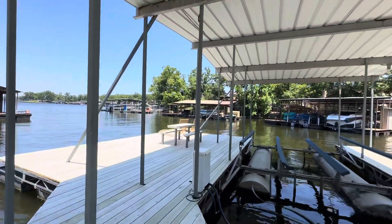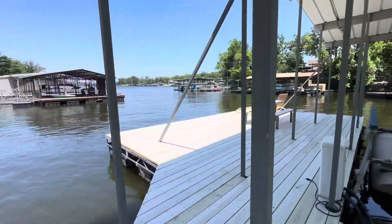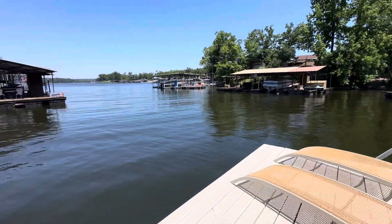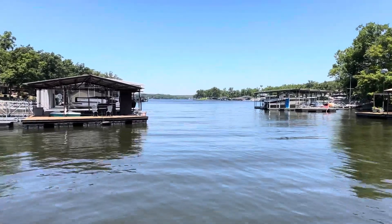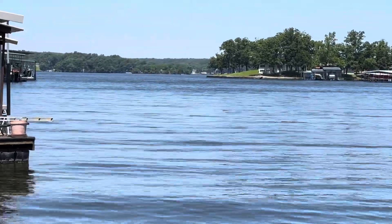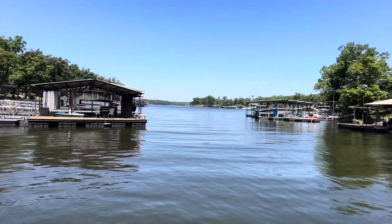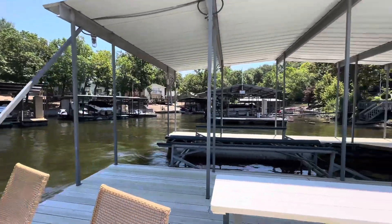Kind of like almost a whitewash they did on the boards here with this dock. A nice big slip. Again, picnic table, sunning. And there's the main channel. In fact, you're real close to Shady Gators, Horny Toad — a lot of entertainment venues. The offshore race was just right out here a couple weeks ago.